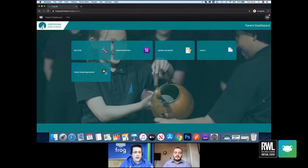I'd like to dive into some of the simpler functions. I can see you've got an 'Update My Details' option on the parent dashboard — could you just show us what that looks like?